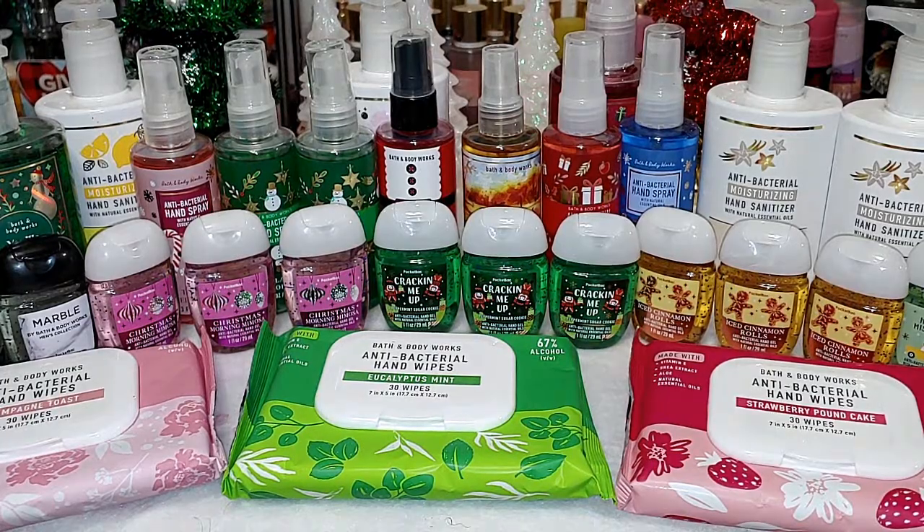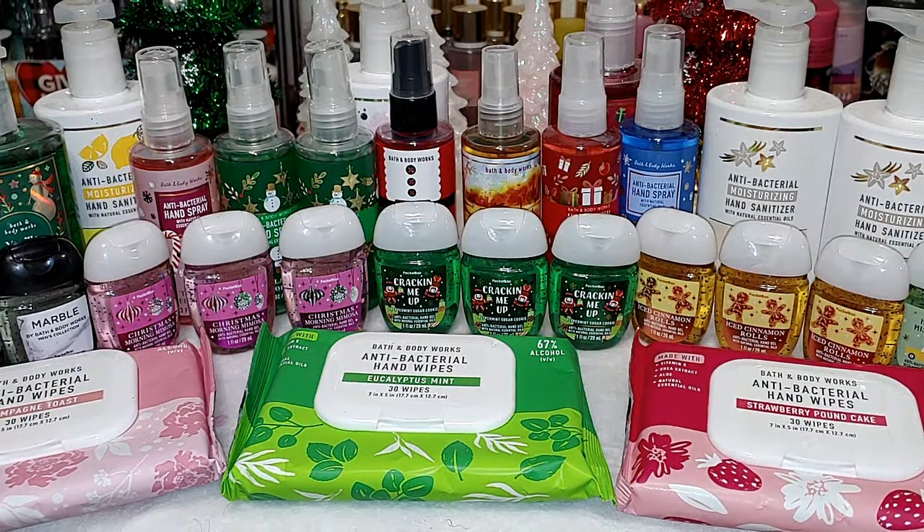Okay guys, that's going to complete my sanitizer haul. Let me know if you shopped this sale and what you picked up. If you haven't already, subscribe and join the KCL gang. Thank you guys so much for watching, and I'll see you in the next one.